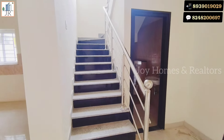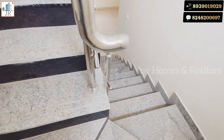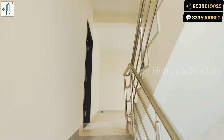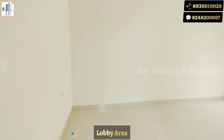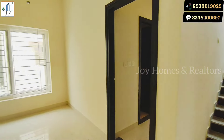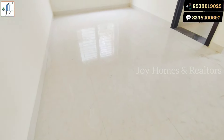Now let's see the first floor. The first floor lobby area is very spacious. Two bedrooms are provided on the first floor with attached bathrooms and balconies.